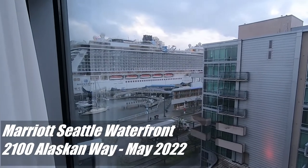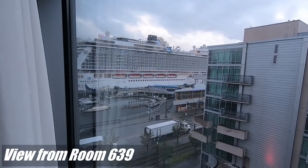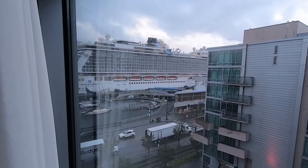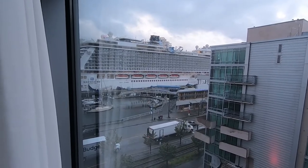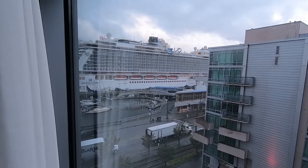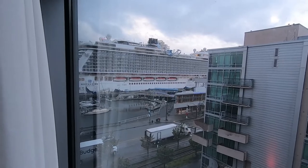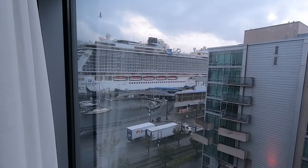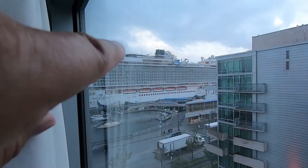We're looking out the window of our hotel room. We picked this hotel because we're across from the port. Today the Norwegian Bliss is in port — people are coming back from Alaska, or other people are leaving for Alaska today. Tomorrow morning that'll be us, or rather our ship the Norwegian Encore. You can see the racetrack on the top up there.